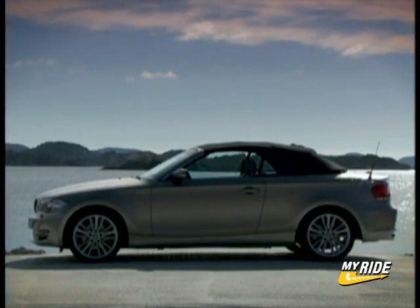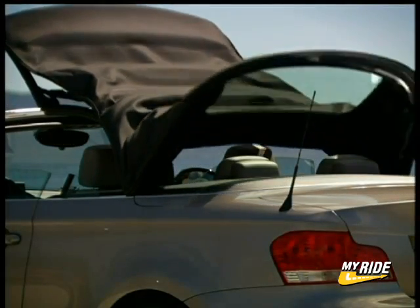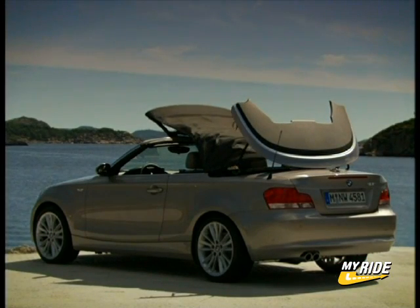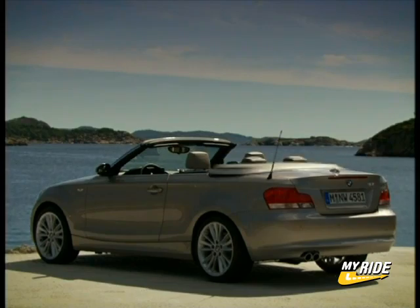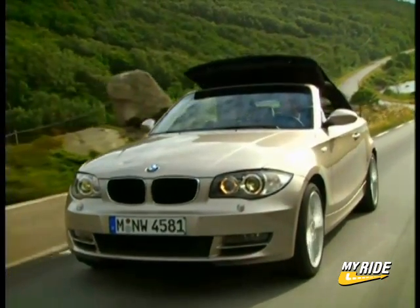Continuing the tradition of smooth body lines and aggressive appearance, the 1 Series Convertible presents a softer and more gentle appearance, one that can transform its distinctive silhouette in just 22 seconds. Utilizing the electro-hydraulically operated soft top, drivers can transition from encapsulated comfort to top-down exhilaration, and BMW says it can be done on the move at speeds up to 25 miles per hour.